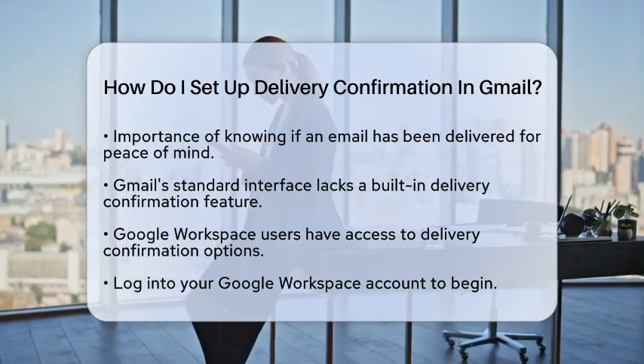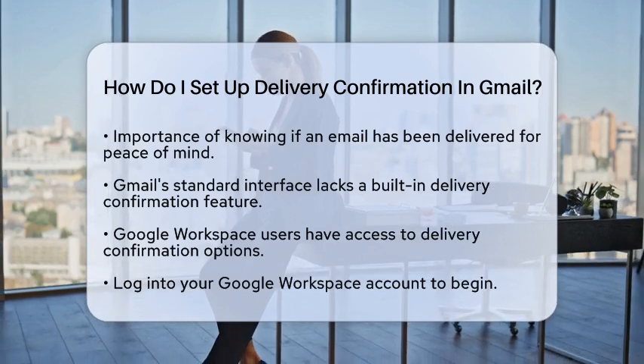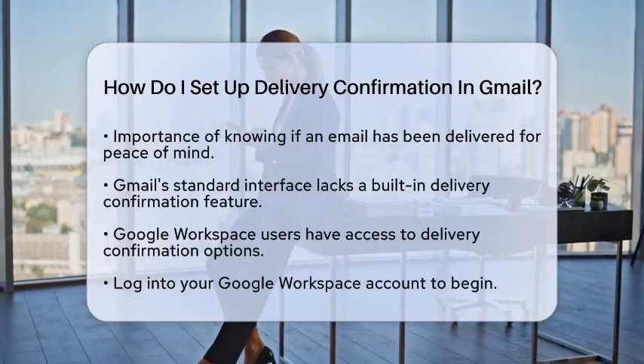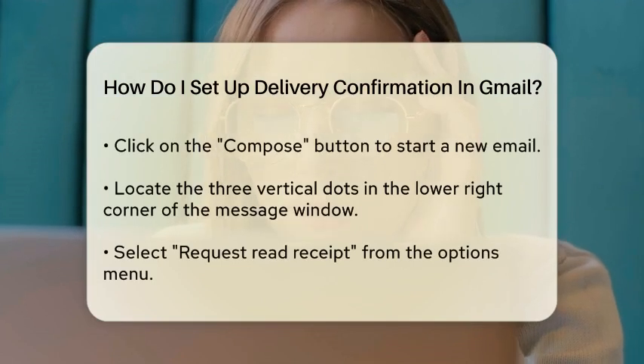First, it is important to note that Gmail does not have a built-in feature for delivery confirmation in its standard interface. However, if you are using Google Workspace, you can access this feature.